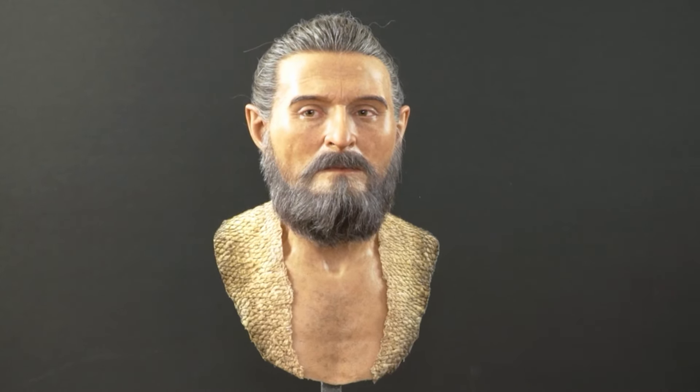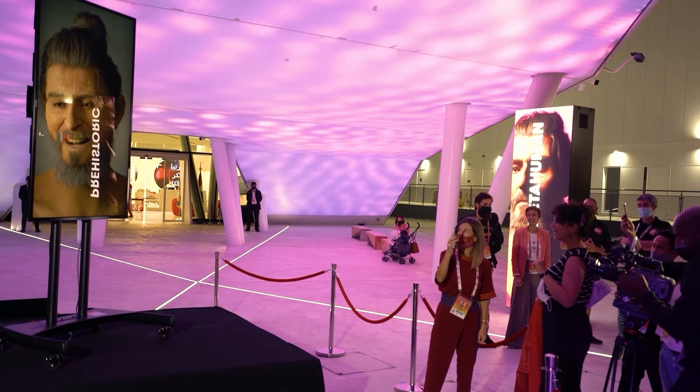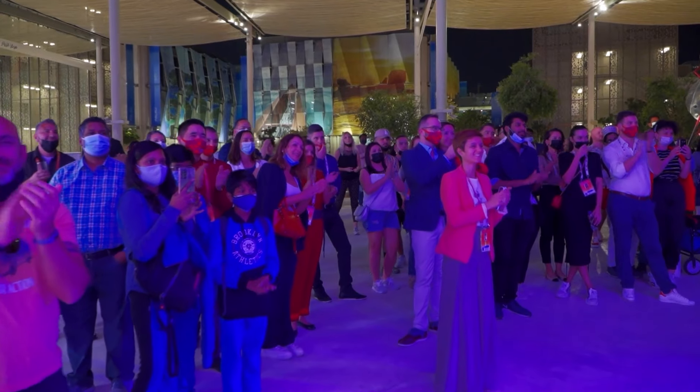As a MetaHuman, he fit in seamlessly inside Unreal Engine. Our team created realistic lighting for him and also found a way for him to interact with the audience in real time using a phone. It was pure joy to see him smile, and this is exactly why I love my job.